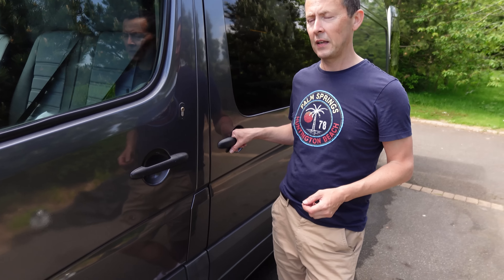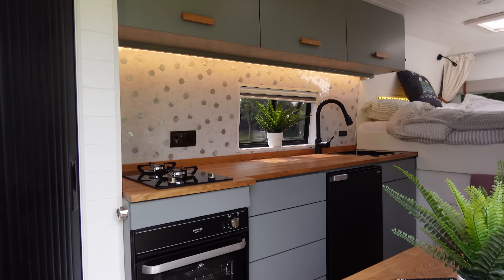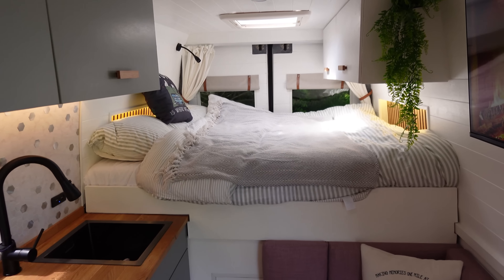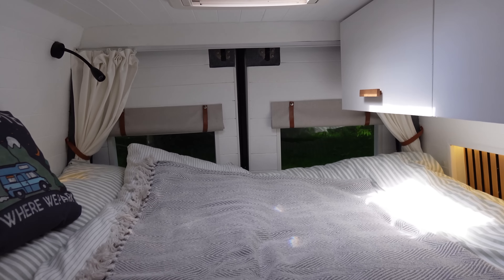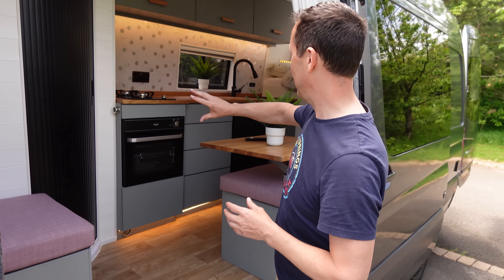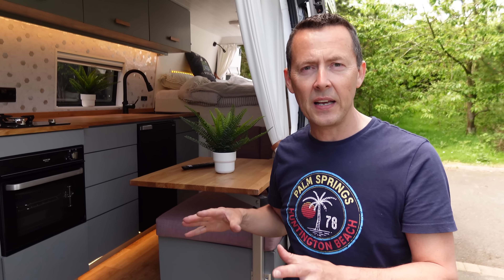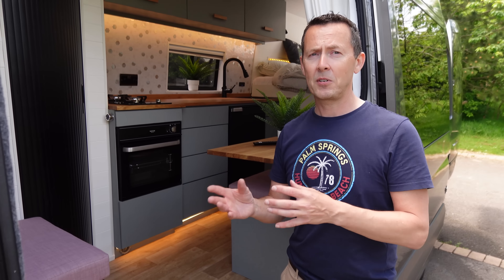One of the major challenges was deciding the layout before we started building. We followed a lot of Instagrammers, looked on Pinterest, and actually found this layout and design on Pinterest — a guy who had built a camper van during lockdown with a corner shower, a similar kitchen, cupboards, TV and table all in the same layout. A lot of van life conversion companies after Covid started adapting that design.